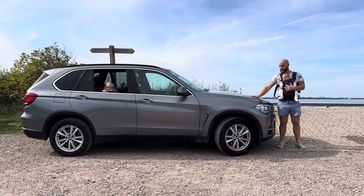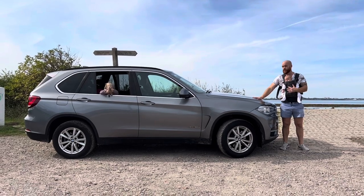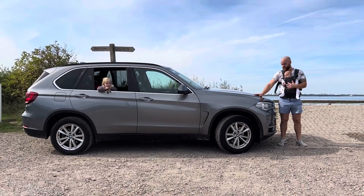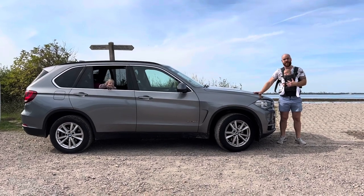Is the BMW X5 the ultimate seven-seater family wagon? Can a nearly two-and-a-half ton vehicle with all your family in it really be fun to drive? And after nearly four years of ownership, what am I doing — sticking with the X5 or looking for something else? Let's get into it.